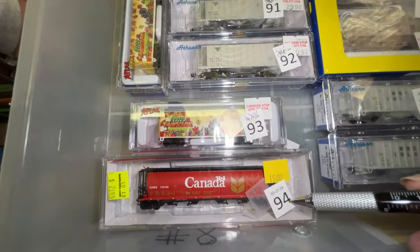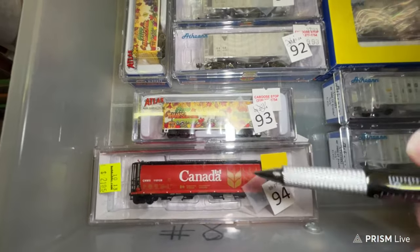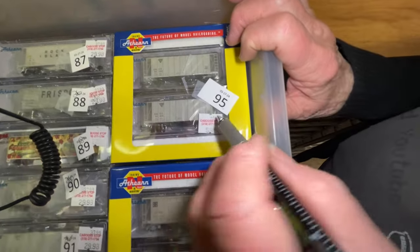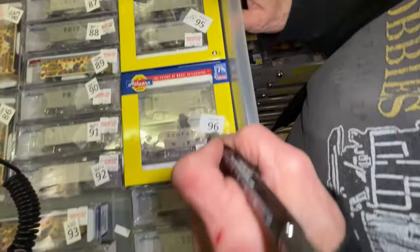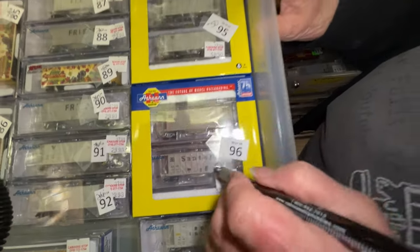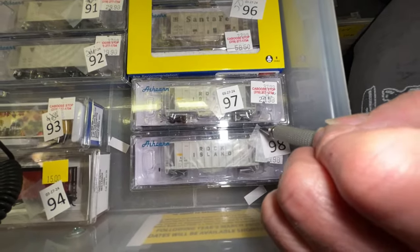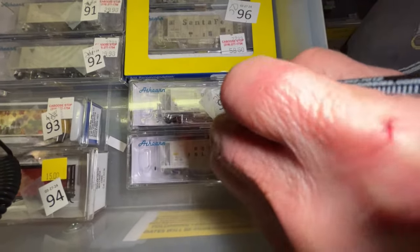Number 94 is a Canadian car, really nice, $15. Number 95 is a two-pack of GACX, $50. Number 96 is a Santa Fe set, two-pack, $50. Numbers 97 and 98 are Rock Island cars, $26 each.